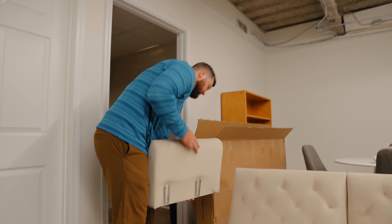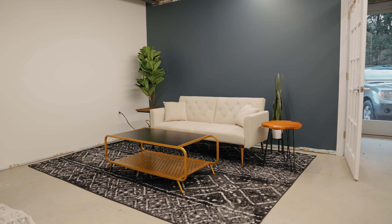Everything starts with the couch. We were originally going to put it on this wall because I wanted a light, bright setup, but because we got the lighter colored couch, it's going to contrast with the wall a lot better with a darker wall behind it. So we decided to move it over here as the initial setup.